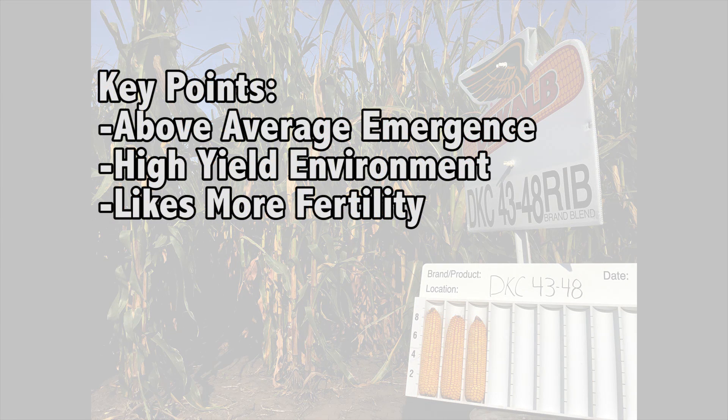To recap on 43-48: emergence on this product is above average. It really likes higher yield environments — we like to keep this one in that 160 to 170 bushel yield environment or higher. It likes its fertility and it likes a little bit more nitrogen than a lot of other products.